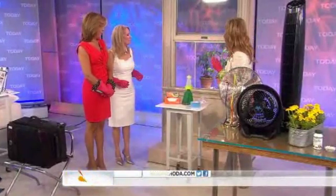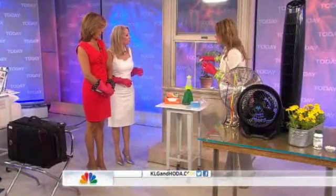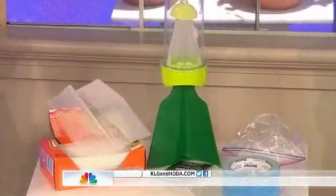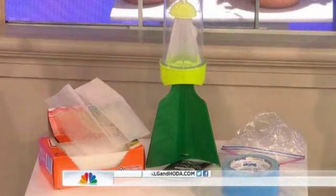As another preventive method, use a bounce dryer sheet and go over your window screen. A light trap is also good — you can get something like that at Lowe's, because stink bugs love light and that'll kill them.